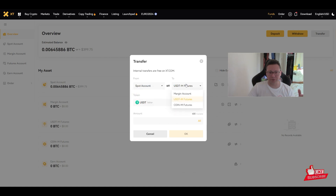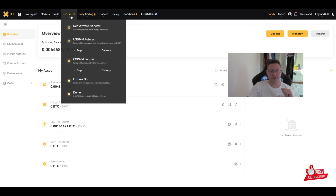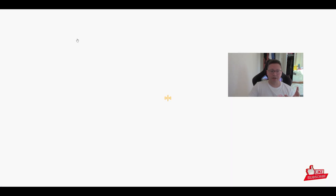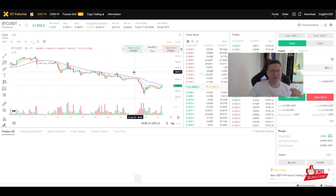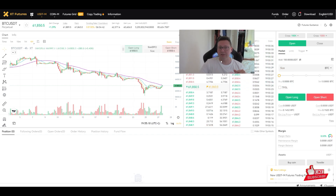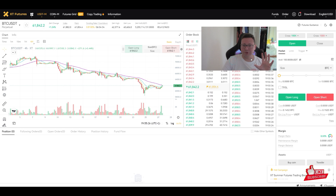To use futures, go back to Funds — currently all my money is in the spot account — and transfer the amount you want to trade over to your futures account. Click Transfer and send dollars from Spot to the USDT Futures account. I have 400 available but I'll demonstrate with $100.